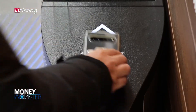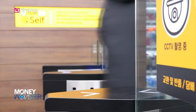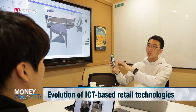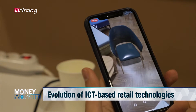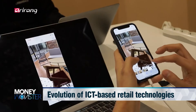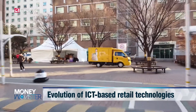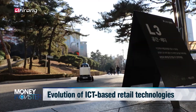Along with the collaboration of cutting-edge technologies, innovative changes have taken place in the distribution sector. Advanced distribution technologies including artificial intelligence, AR and VR have been newly developed amid the era of the fourth industrial revolution. We introduce retail technologies which have evolved along with the implementation of cutting-edge technologies.